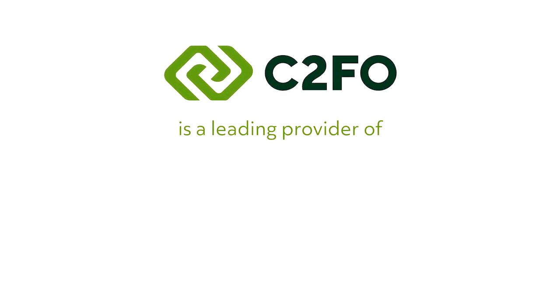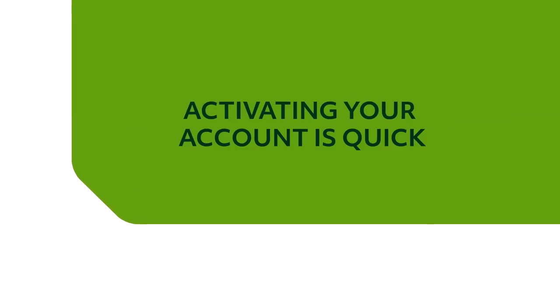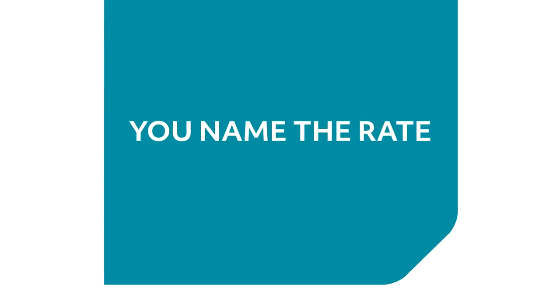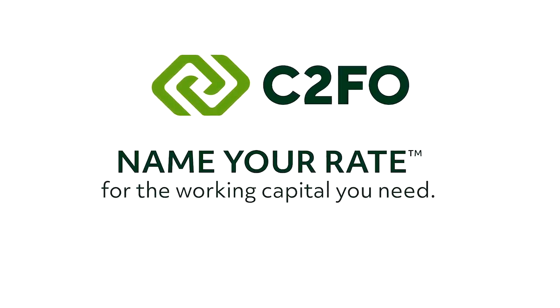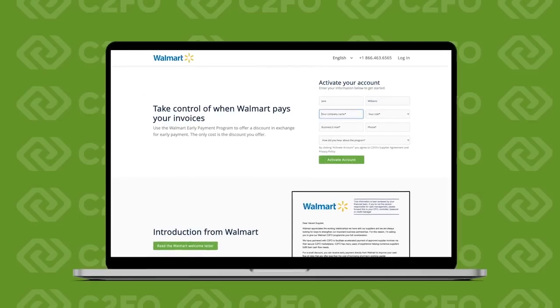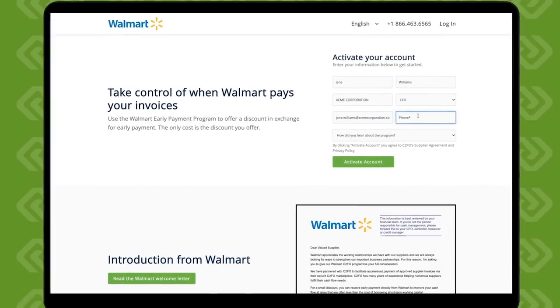C2FO is a leading provider of working capital solutions trusted by over one million companies worldwide. Activating your account is quick and getting started is simple. You name the rate that works best for you and your company. In fact, C2FO is the only platform that offers 'name your rate.' Of course, you can also use C2FO to view, filter, sort, or download all of your approved invoices wherever you are, whenever you need. It's so easy and quick to navigate — we'll show you right now. Setting up your account on C2FO takes just a minute. Answer a few questions and you're ready to start taking more control of your working capital.